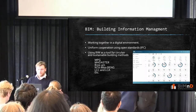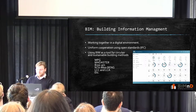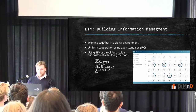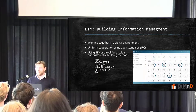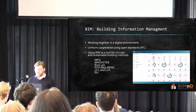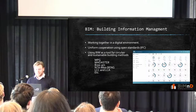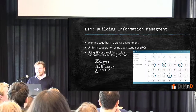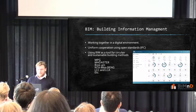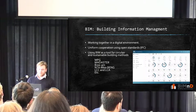BIM stands for Building Information Management — working together in a digital environment to get the most efficient way of working. It's all about working uniformly and using open standards. There are a lot of BIM softwares and file systems, and interchangeability between all those softwares would be a mess without an open standard. So in the BIM world, we standardly use IFC structures to interchange information with each other and between companies, which allows us to share a lot of information more efficiently.